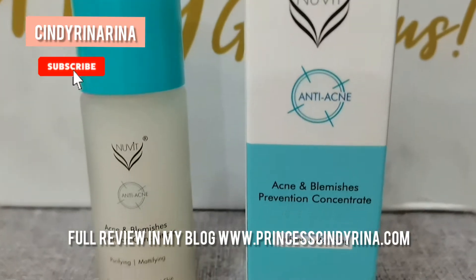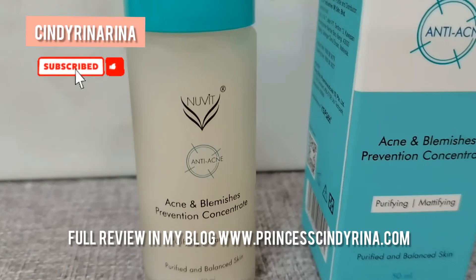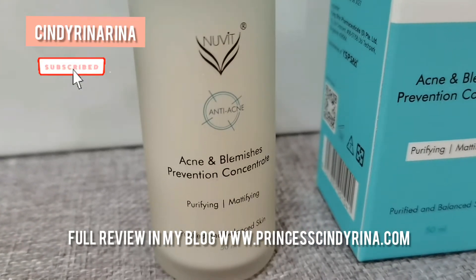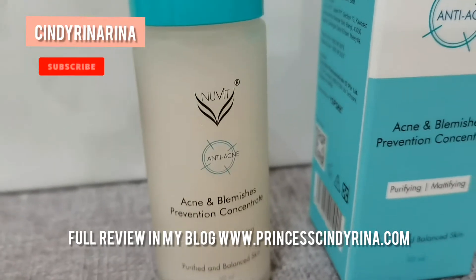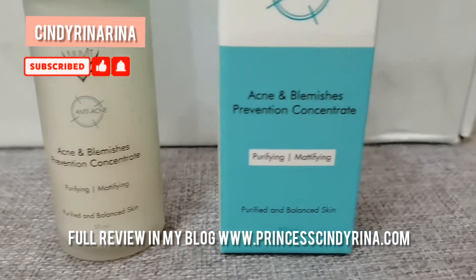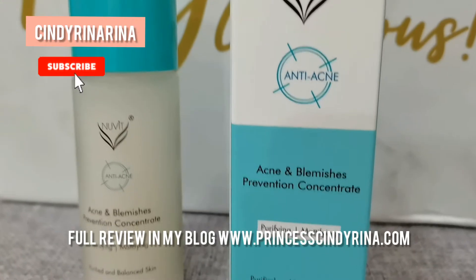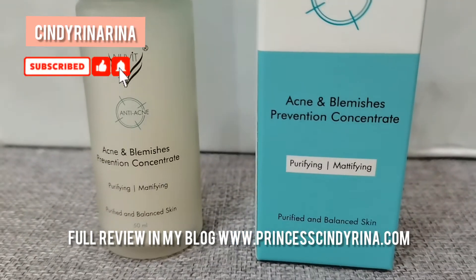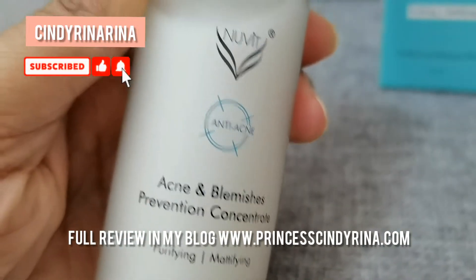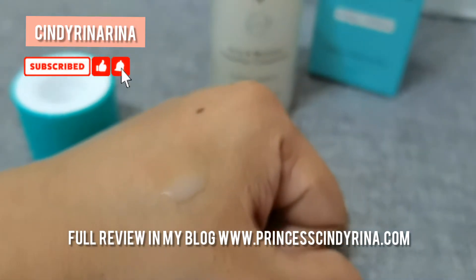The first step is Spot, which is the Newvid Acne and Blemishes Prevention Concentrate. You can see the beige color liquid in front of me right now. It has zinc oxide, kaolin, calamus lake, and algae extract. It removes whiteheads and blackheads, purifies and shrinks pores, and has anti-bacterial and oil control properties.